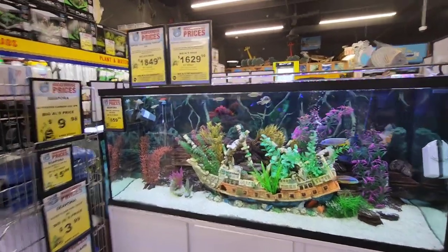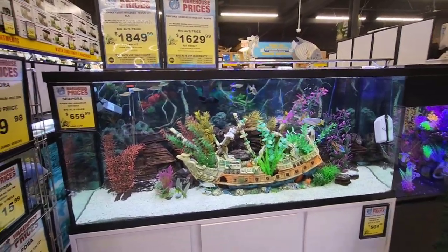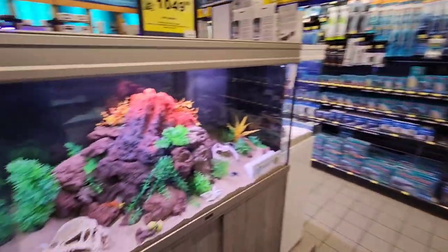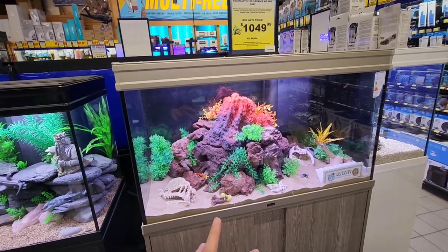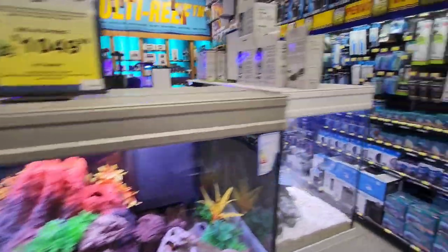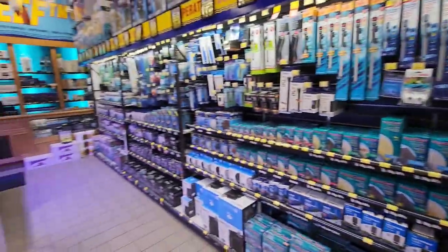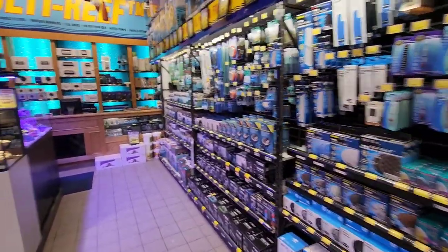This is a big aquarium — I think it'll be around six feet. Look how beautifully they've decorated it! These are all the aquarium setups you can buy — everything included at the price shown on top. And these are all the accessories used for aquariums, like filters, heaters, and pumps.